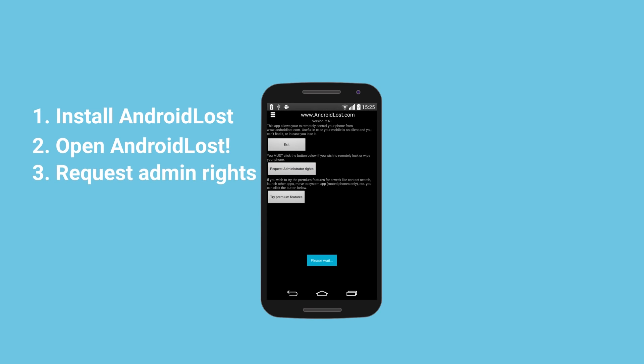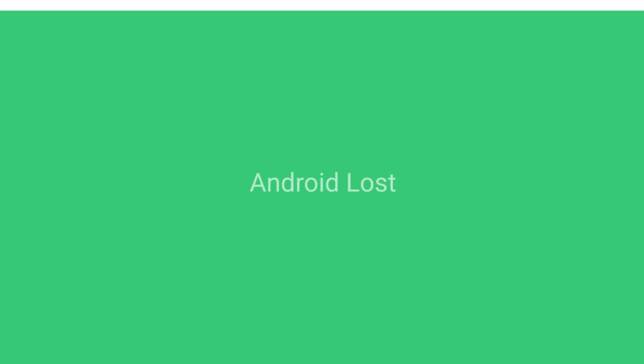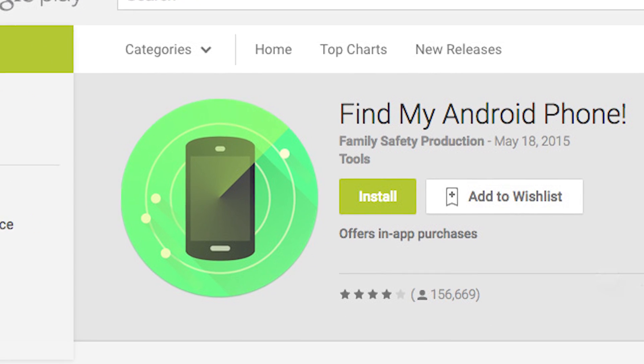Just install the app, OK Admin Access, tick some settings, and you're all set. Any of these three apps will hopefully make recovering your Android device that much easier.